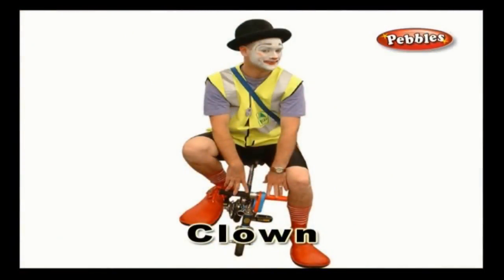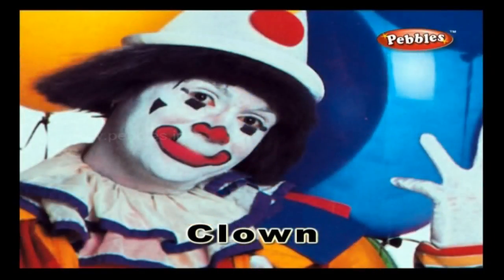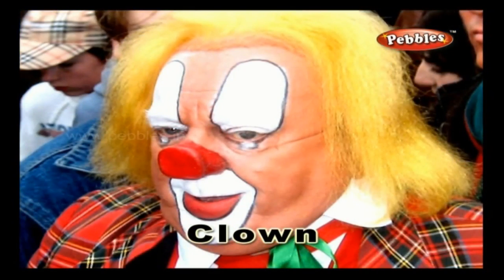Clown: a funny looking man who amuses the audience by making funny gestures and jokes. Children enjoy watching clowns.